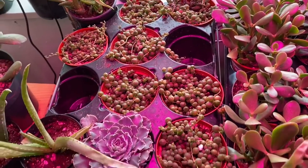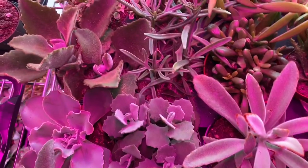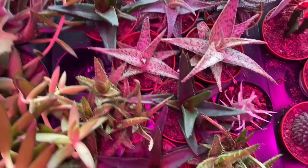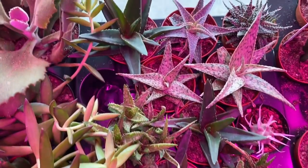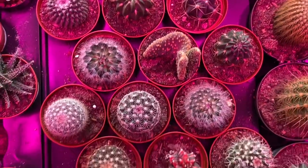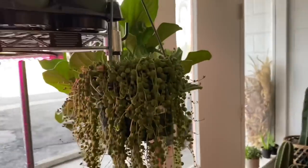Coming down here we have a lot of echeveria and agave. Those two plants back there are jade — oh, and we have some variegated jade right there, that's really nice. A lot of string of pearls — the selection here is honestly so good. Moving this way we have a lot of kalanchoe, a couple of echeveria, variegated elephant bush. More aloe — okay, whatever this is, that is so cool. I always love coming here and doing tours because you see things you can't find anywhere else in town.